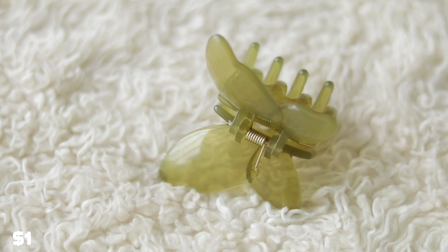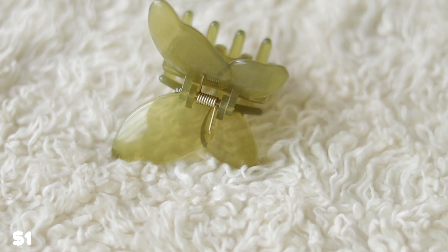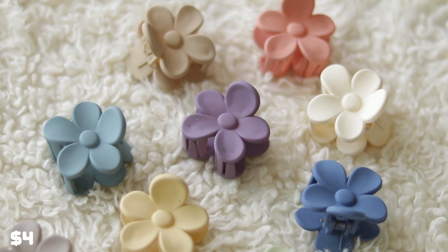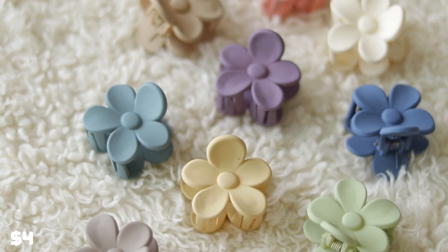I'm actually wearing this right now in the back of my hair — I picked up this green butterfly hair claw clip and it's so cute. I also picked up a bunch of small flower hair clips. I thought they'd be bigger like a normal-sized claw, but they're actually the perfect size to pull back long bangs. They came in a lot of different pastel colors — I think it's a pack of 10.